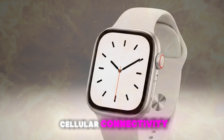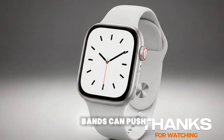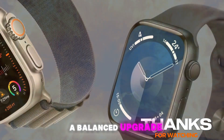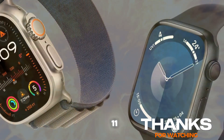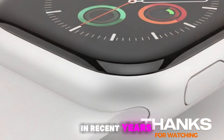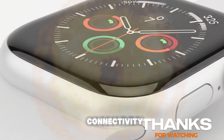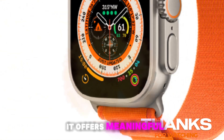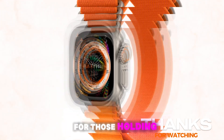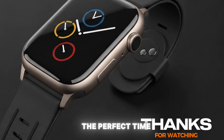Of course, cellular connectivity, premium materials like stainless steel or titanium, and special edition bands can push the price well beyond $700. In final thoughts: the Series 11 represents a balanced upgrade for 2025. While it may not completely reinvent the Apple Watch, it offers meaningful improvements — a faster chip, future-proof 5G connectivity, and the long-awaited blood pressure sensor — without sacrificing the sleek design introduced in Series 10. For those holding onto older models like Series 7 or Series 8, this could be the perfect time to upgrade.